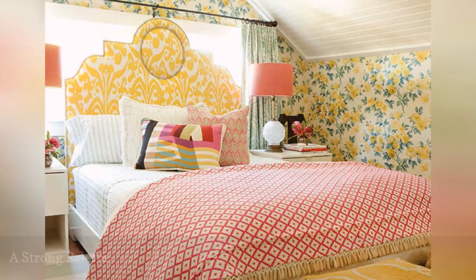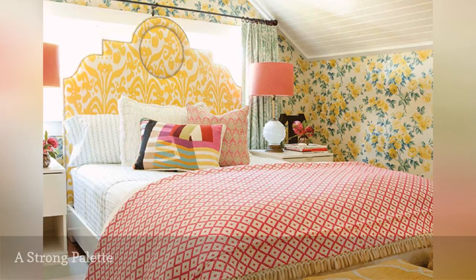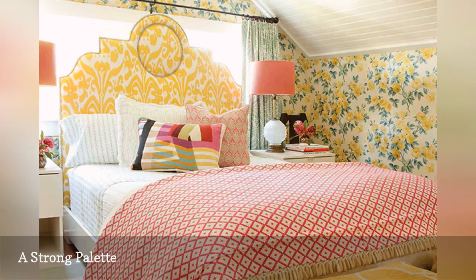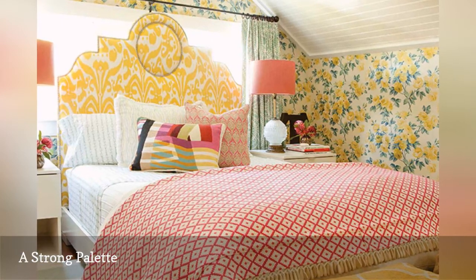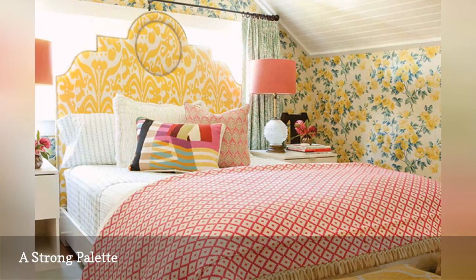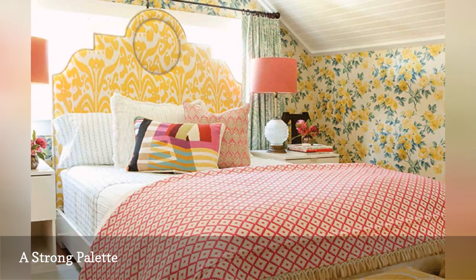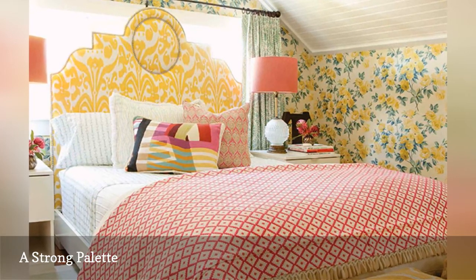Love colors and patterns? Then you'll love this cheerful and gorgeous bedroom, also from Taylor Borsari Inc. There are a lot of exciting elements at play in this bedroom, but because the palette is limited to red, yellow, and green, and the pattern is nicely balanced in scale, there's nothing chaotic or overstimulating about the space.